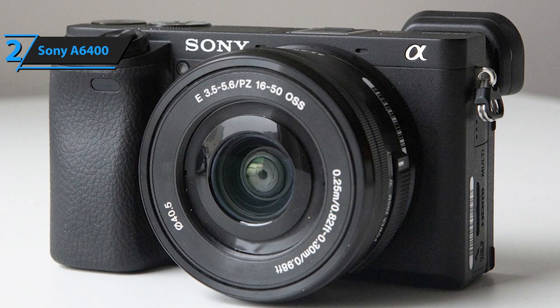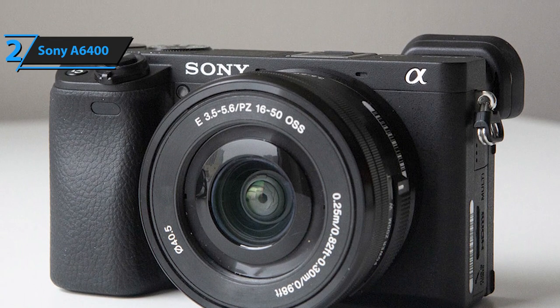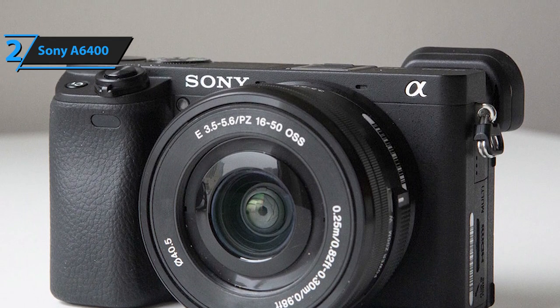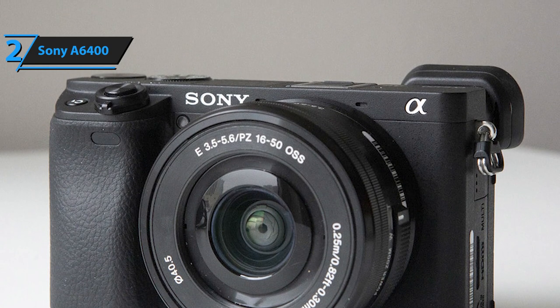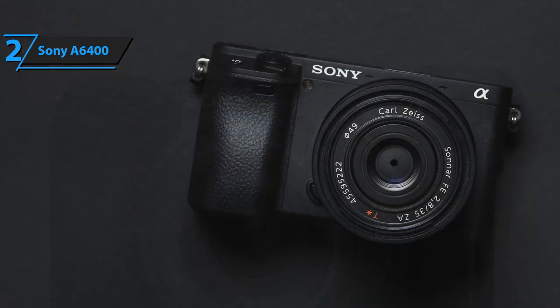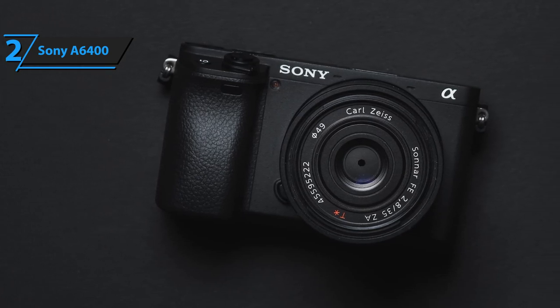as well as previously available distance, color, and face detection capabilities. AF in animals is available thanks to new firmware. The camera now automatically detects the target's eyes in all AF modes, and Eye AF is activated by pressing the shutter button halfway.